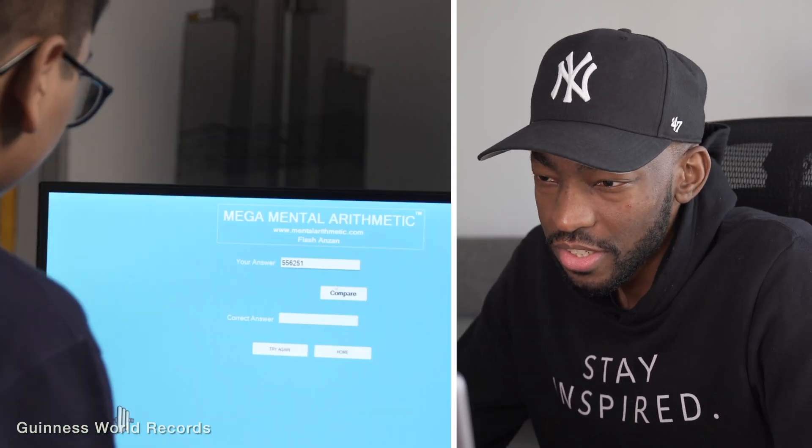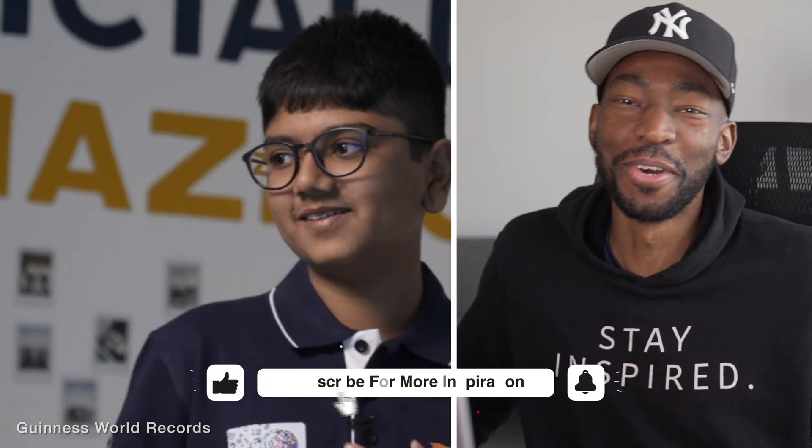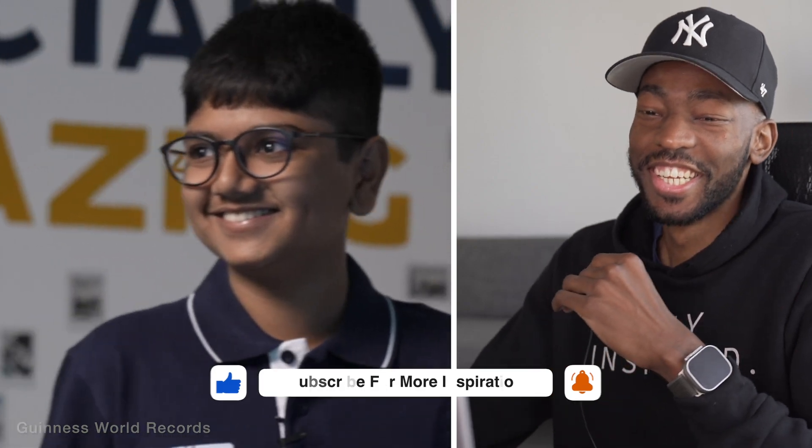Stop. 30 seconds, 0.920 seconds. Congratulations. This is absolutely mind-blowing.